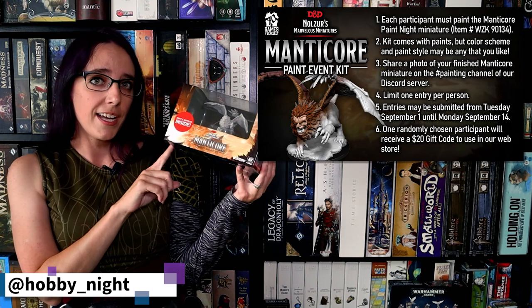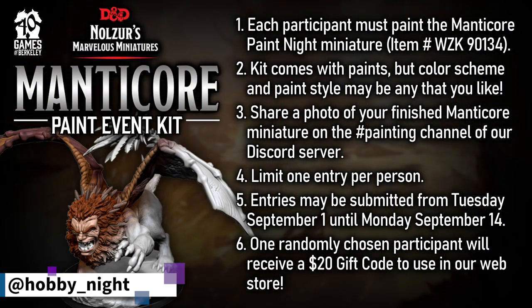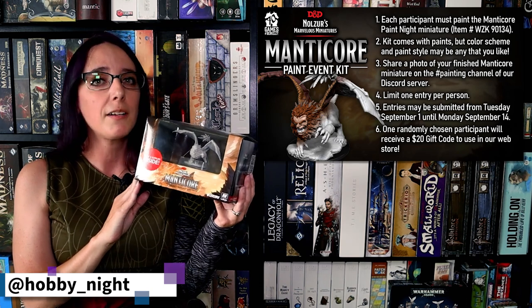I'm going to go ahead and paint this using the colors that are in the box, but you guys are allowed to paint it however you would like. You can either use this kit or the colors that you have at home already. You need to submit your pictures of your painted Manticore mini to the Games of Berkeley Discord server — I will have a link for that in the description below. The winner of the contest will be chosen randomly from all submissions, and that person will win a $20 gift code to the Games of Berkeley web store, where you can buy games, puzzles, plush, dice, and all sorts of great things.